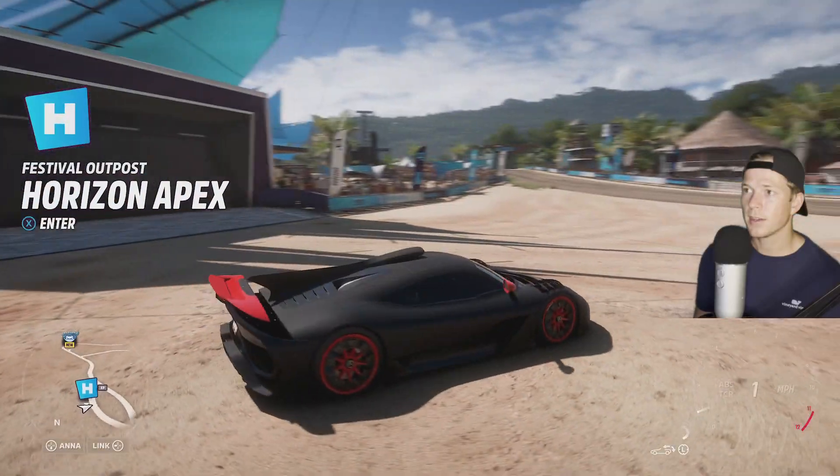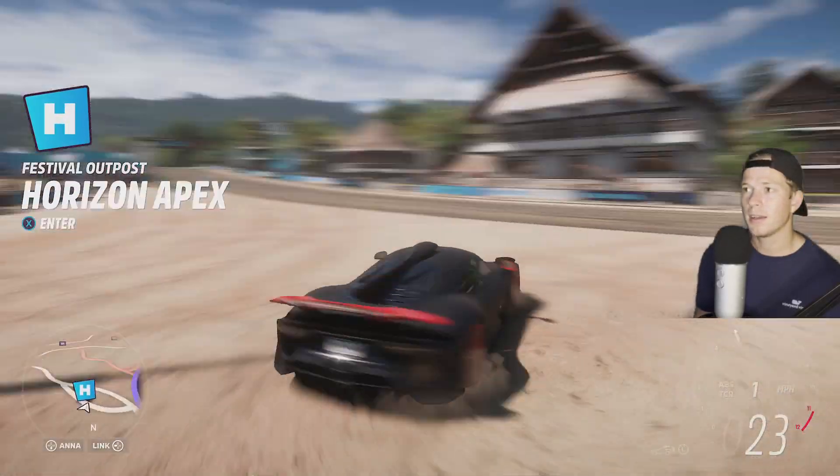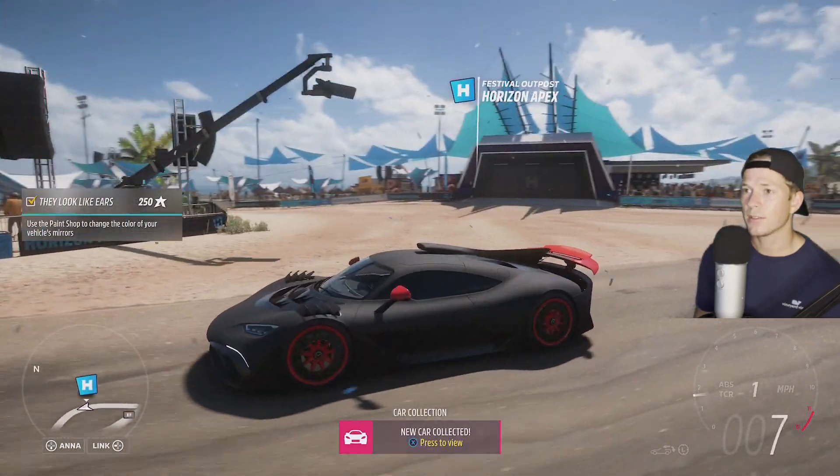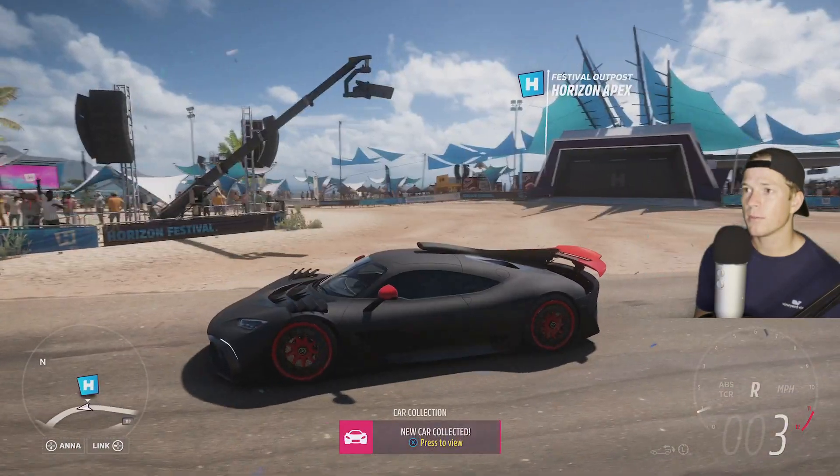Let's see how it looks. I like it. I like it. That's a really just beautiful car, man.